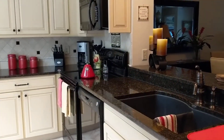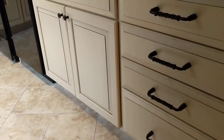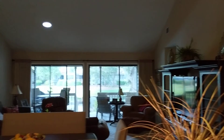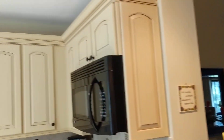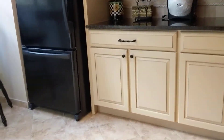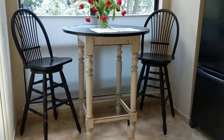Nice kitchen cabinets and a nice layout, quite frankly, with some drawers here. It's open to the great room and still gives you some space in here for a little breakfast nook.